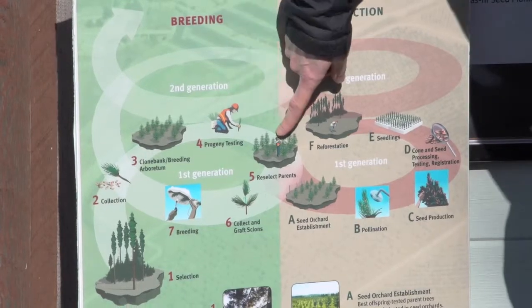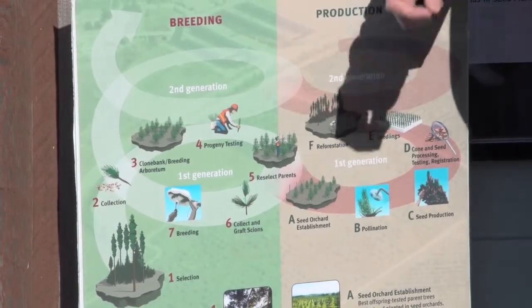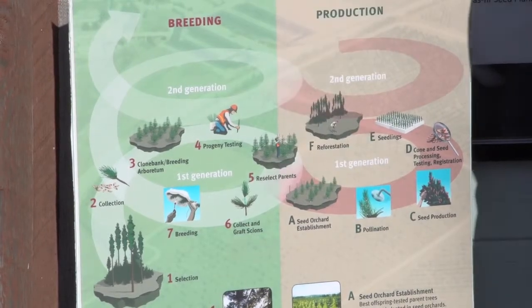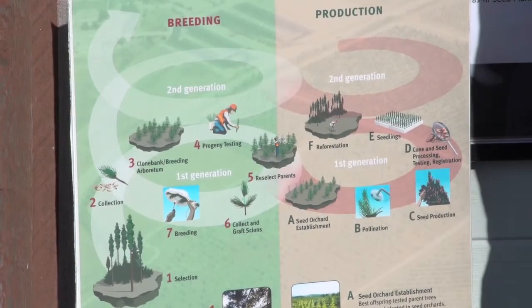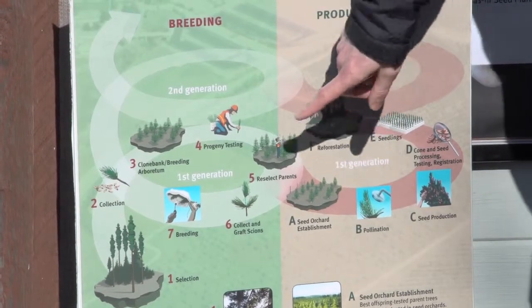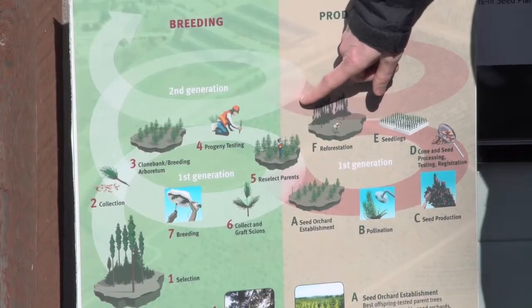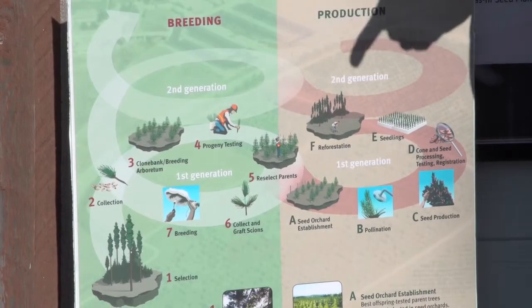Then we evaluate and measure them for these traits: growth, wood properties, and pest and disease resistance. Then we reselect within those progeny tests for the next generation, and those are bred again, and some material goes back into the seed orchards, and the cycle continues.